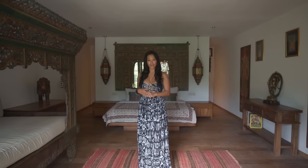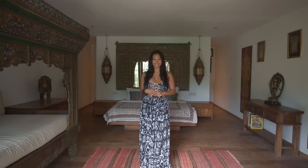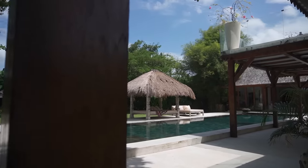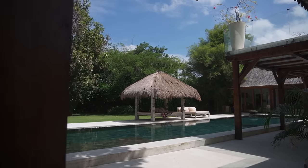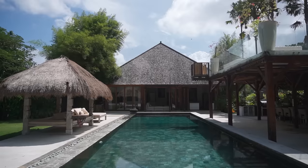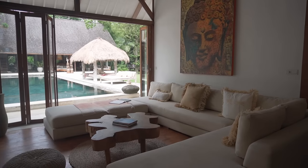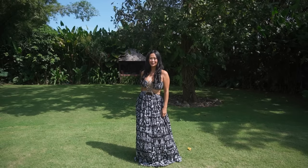This is also a place where I love to do my meditation and yoga. Vila Nyepi consists of two joglos — one is inspired by Indonesian ethnicities. We call it the Indonesian bedrooms; there are three bedrooms in there. I can't wait to show you.